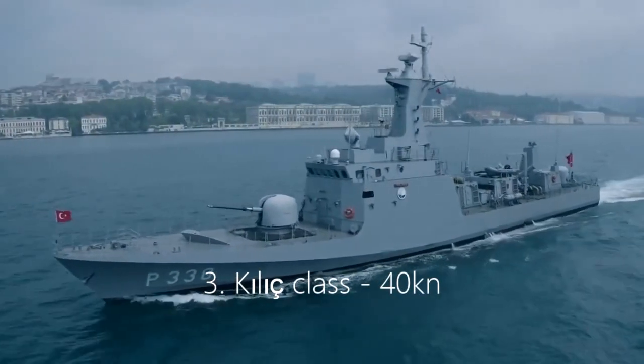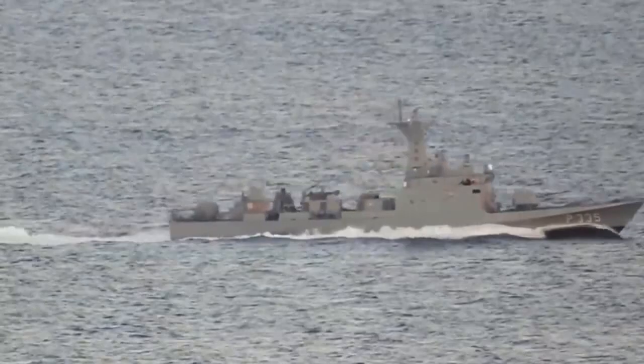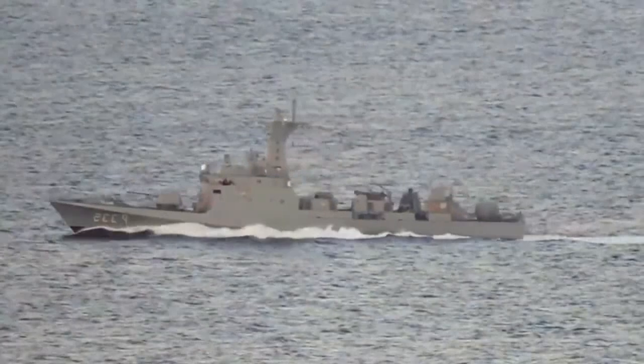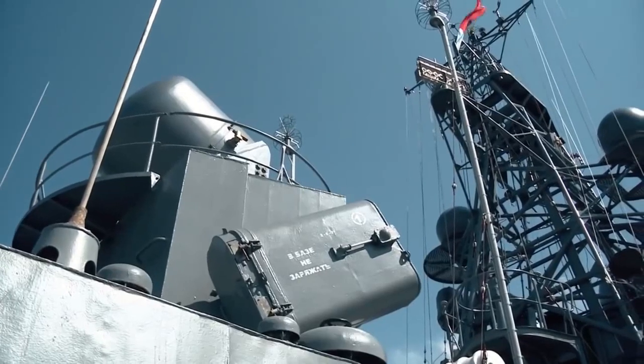3. Kilic-class, 40 knots. A Turkish naval corvette, the Kilic-class is a fast attack craft. The ship has unique features, having been specifically designed to have a low-radar cross-section and is also suitable for open seas and bad weather conditions, while it can reach speeds of around 40 knots in good conditions.